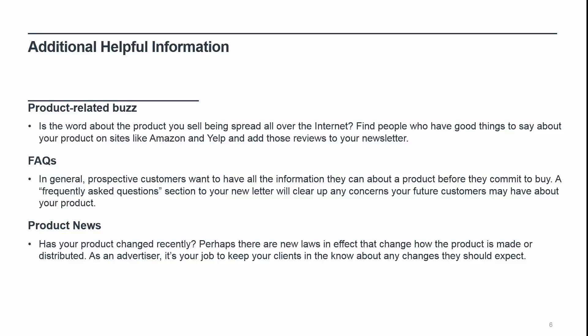Now that you know the basics of what to include, consider including some additional yet helpful information for your publishers. Product-related buzz: is the word about the product you sell being spread all over the internet? Find people who have good things to say about your product on sites like Amazon and Yelp and add those reviews to your newsletter. Look for clever YouTube videos that show how best to use your product. Twitter is another good place to look for satisfied customers. Anything that shows how effective your product is should be added to your newsletter. FAQs: prospective customers want to have all the information they can about a product before they commit to buy. A frequently asked questions section in your newsletter will clear up any concerns your future customers may have. The more information available, the better.